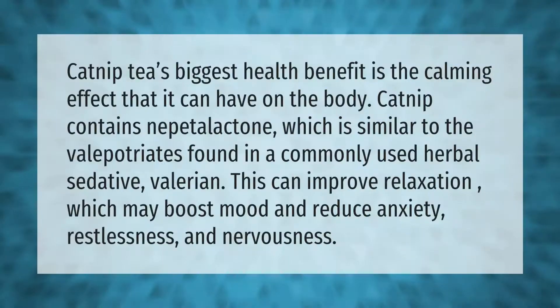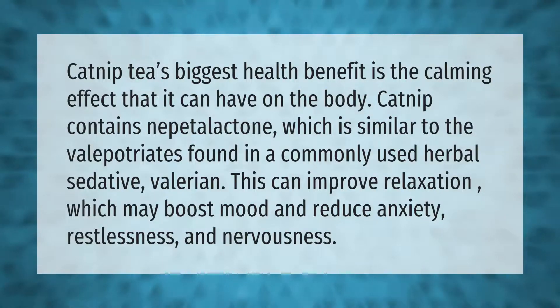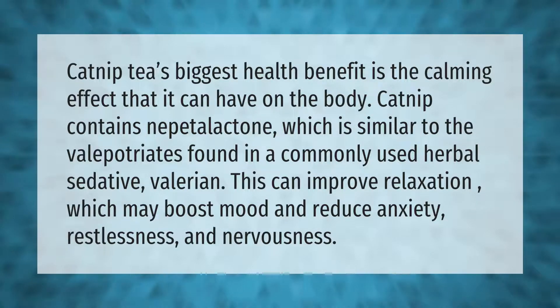Catnip tea's biggest health benefit is the calming effect it can have on the body. Catnip contains nepetalactone, which is similar to the valepatriates found in a commonly used herbal sedative, valerian. This can improve relaxation, which may boost mood and reduce anxiety, restlessness, and nervousness.